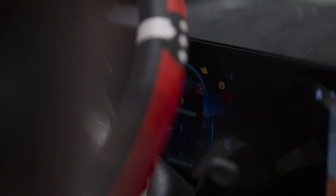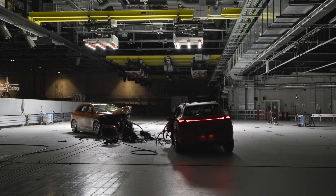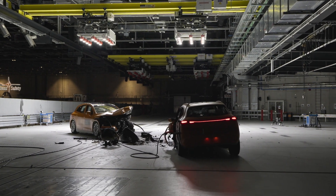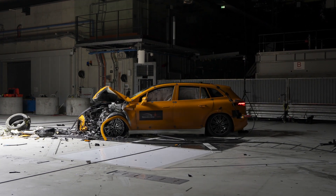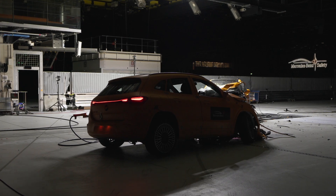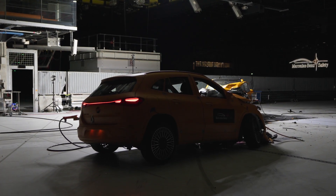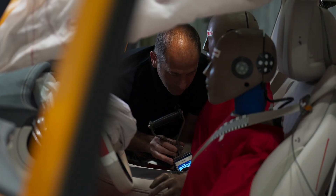It's important, especially with electric vehicles, that there is no damage to the battery and to the high-voltage components. Both vehicles look completely destroyed at first and the front looks severely damaged. This is part of the protection concept for the occupants — the front of the vehicles deforms as designed to effectively absorb energy and reduce the forces to the occupants.